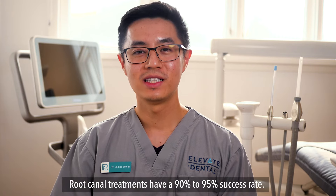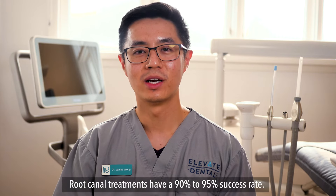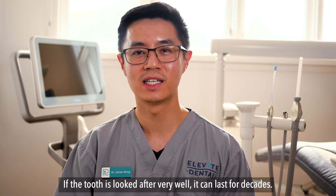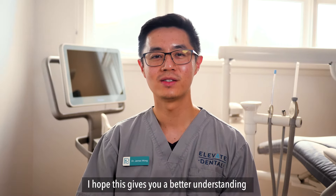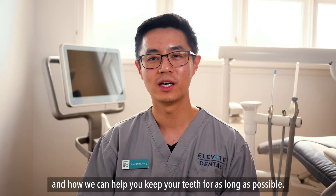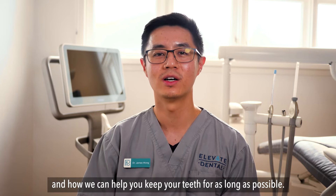Root canal treatments have a 90 to 95% success rate. If the tooth is looked after very well, it can last for decades. I hope this gives you a better understanding of what is involved in root canal treatment and how we can help you keep your teeth for as long as possible.